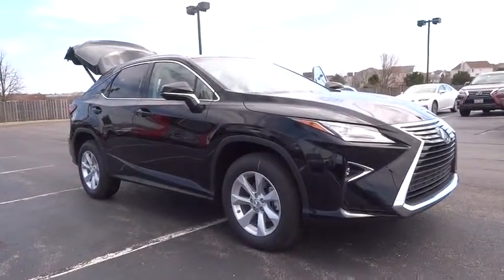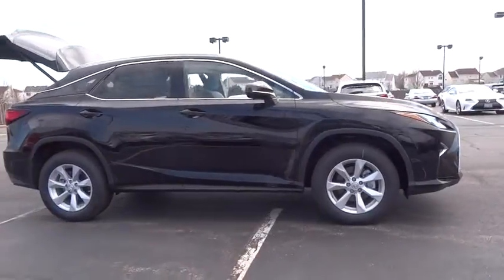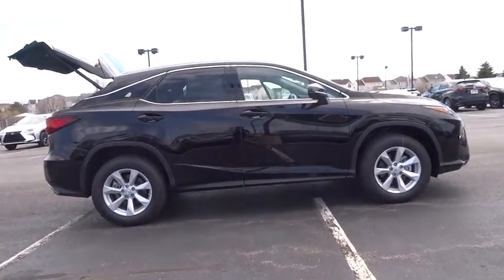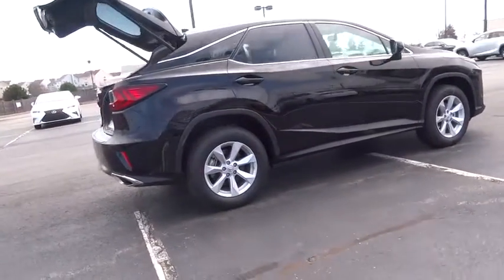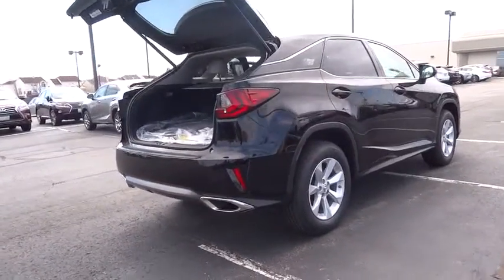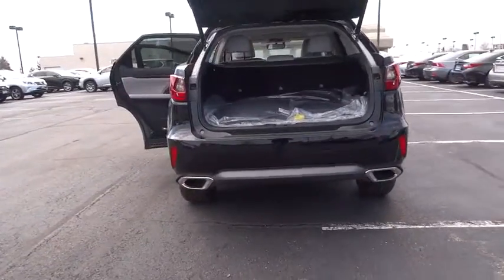2016 RX350. The RX350 offers a driver-inspired design and intuitive technology that puts you in total control of your interior. Paired with a spacious cargo area and a powerful V6 engine, the RX350 continues to offer the best combination of powerful performance and interior luxury in its class. Here are some of this vehicle's great options.